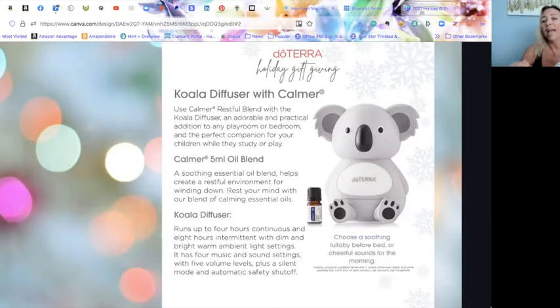The Calmer oil is a five milliliter oil specifically designed for kids. Usually you can only get it in a roller diluted with fractionated coconut oil, but they're putting it in five milliliter so it can be diffused with the Koala diffuser. Calmer is a blend of lavender, kananga, buddha wood, and roman chamomile — a really sweet, floral, soft, woodsy nighttime blend.